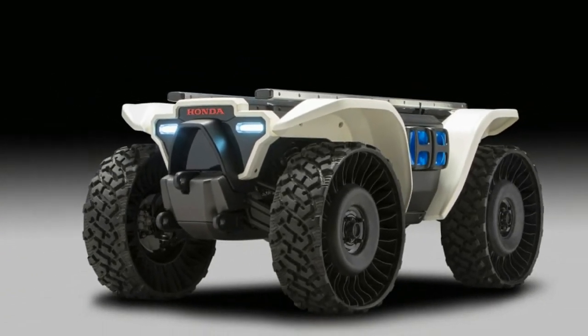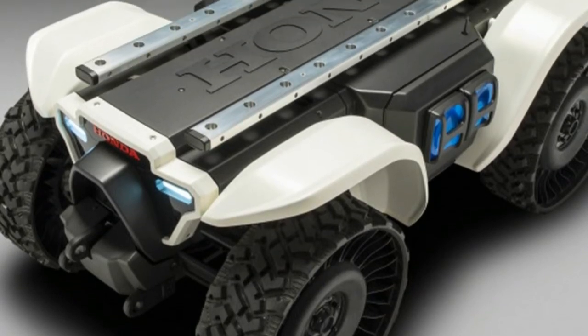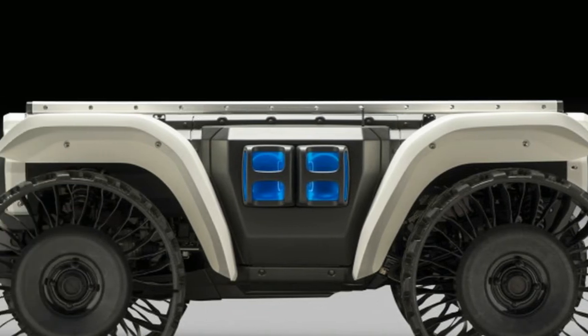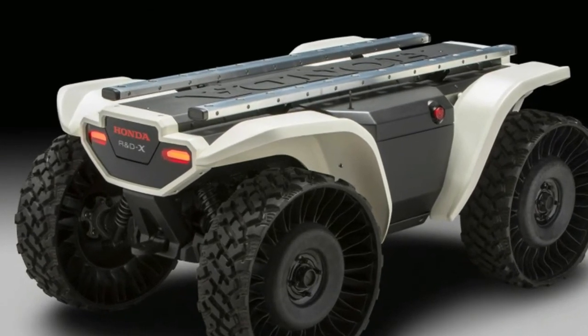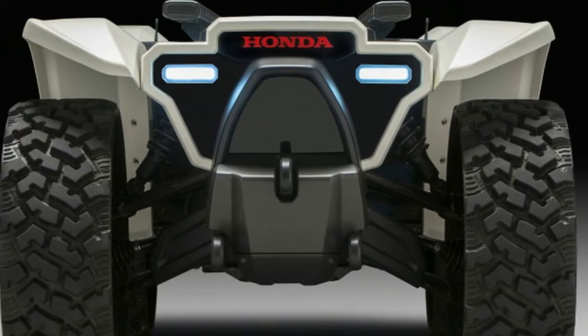A while back Honda announced it would display a number of helpful robots alongside a new swappable portable electric power system at the 2018 Consumer Electronics Show in Las Vegas. The automaker has now loosed its robotic fleet and introduced its mobile power pack along with the vehicles it can power.